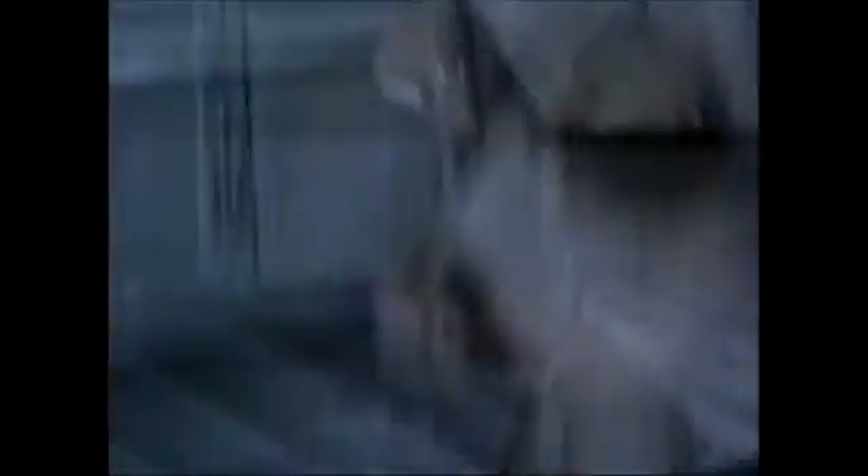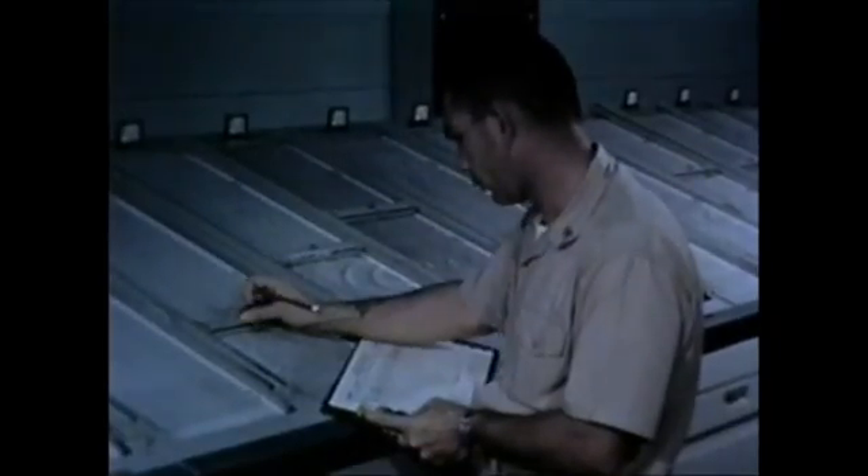Each signal frequency is displayed as a vertical line on electrosensitive paper. Random noise is recorded as a diffused gray background. By interpreting the frequency and spacing of these signal lines, it is possible to determine the type of target generating these frequencies. Also, knowing the bearing angle and by judging the intensity of the lines, it is possible to approximate the general location of the target.